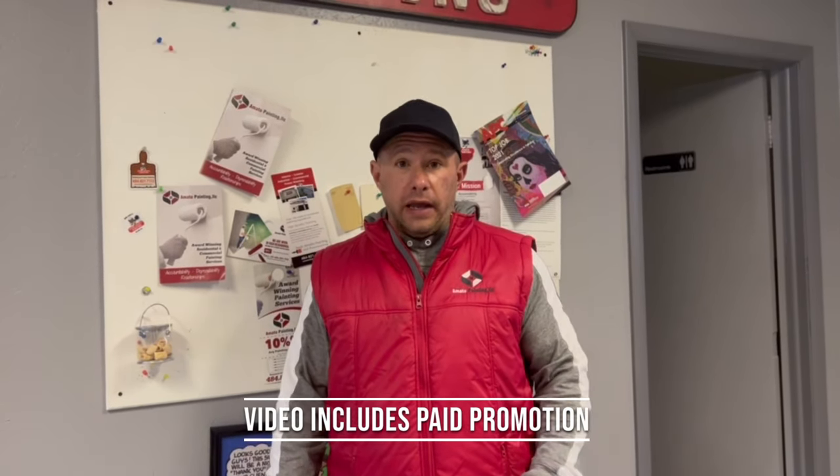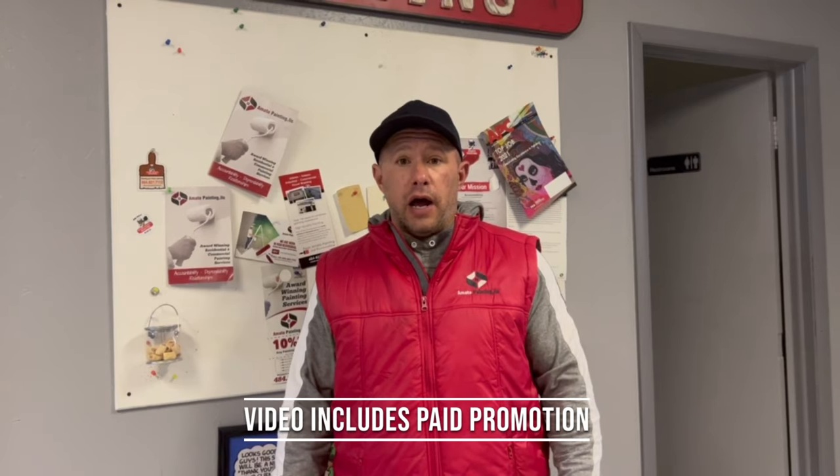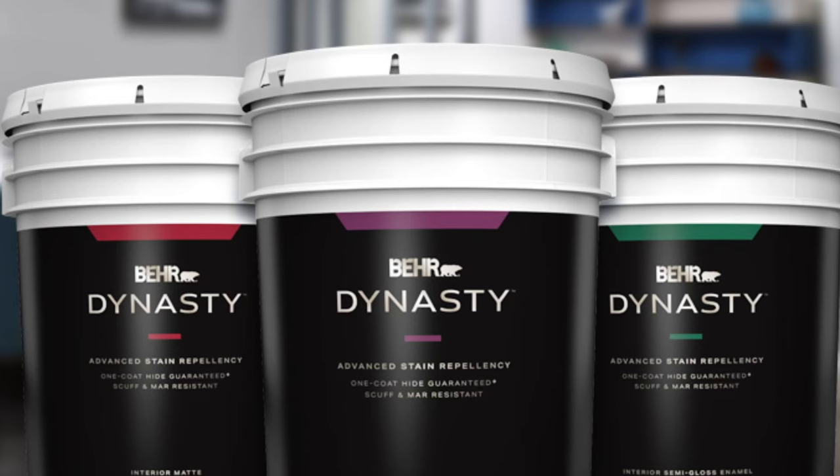We have been looking for a new paint that can perform a little better, and Behr Paints gave us the opportunity to try one of their new paints, Behr Dynasty. Behr Dynasty interior paint is everything painters and clients want in a paint, and it's all in one can. Let's dive into the key features of this interior paint.